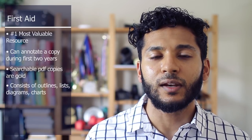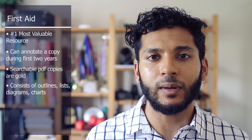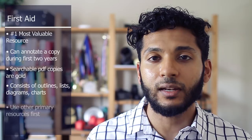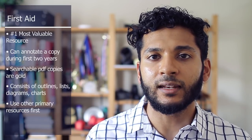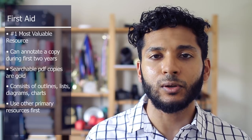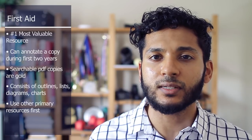However, one thing about First Aid is that it's more of a compilation of outlines, tables, and diagrams — it's not really a good primary learning resource. I recommend using other resources as your primary learning material and using First Aid more as a review tool, or a way to see what topics are most high-yield for Step 1 so you can target your studies accordingly.